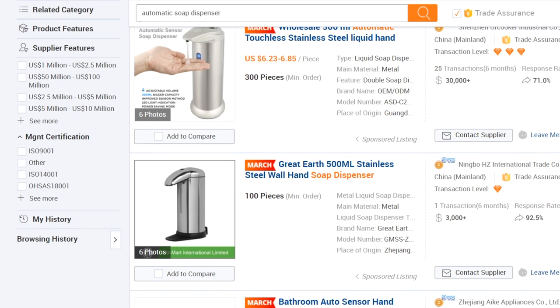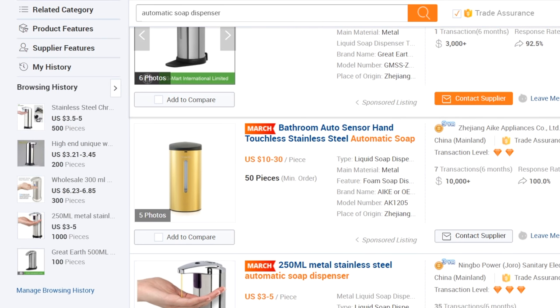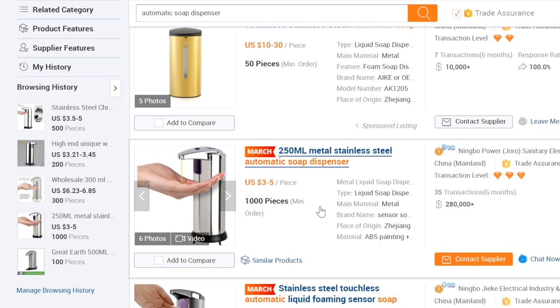The very next one offers as low a minimum order quantity as 100 pieces, but they're not giving us any pricing. Since I want to get the best prices possible, I'll move on. Here's another one — a 250 milliliter metal stainless steel automatic soap dispenser with great prices anywhere from $3 to $5 a piece and a minimum order quantity of 1,000 pieces. Let's pull that one up and go back to find one more.